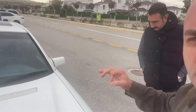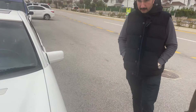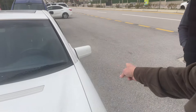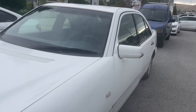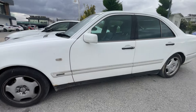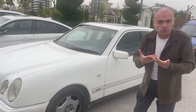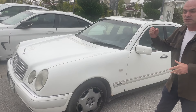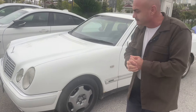Otonet'ten merhaba. Bugün yine bir Mercedes'le birlikteyiz. Araç 97 model W210. Teknik özelliklere baktığımızda 4 metre 80 santim uzunluk, 1.81'lik genişlik, 1.43'lik yükseklik. İki aks arası 1 metre 80 santim civarı. 136 beygir, 190 Nm'lik torku var, sıfırdan yüzü 11.5 saniye, 205 km maksimum hızı var. Toplam ağırlığı 1600 kg'ya yakın.